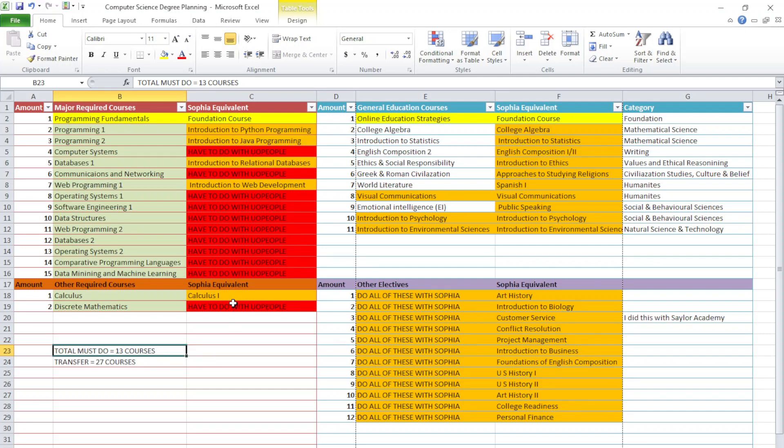There are 13 courses that you must do with University of the People because they're not available on Sophia or for some other reason. For your first term, you are going to need to do two foundation courses to be considered a degree-seeking student. You cannot start transferring your courses until you have completed those two foundation courses. For computer science, those are Programming Fundamentals and Online Education Strategies — one major course and one general education course.